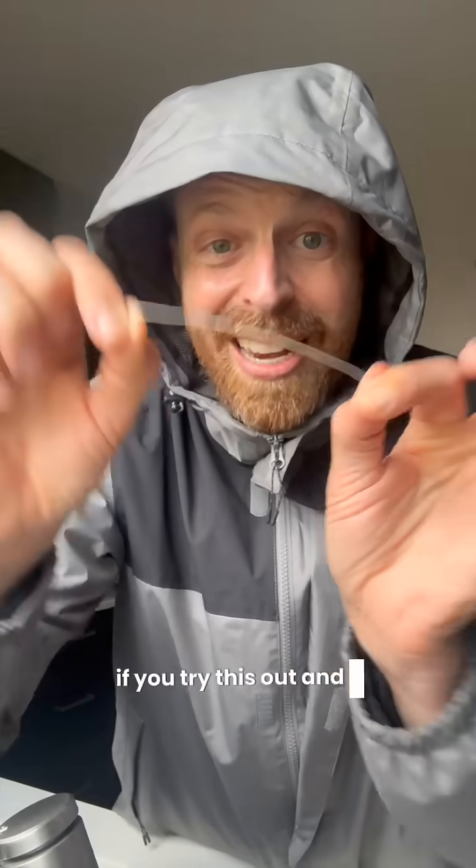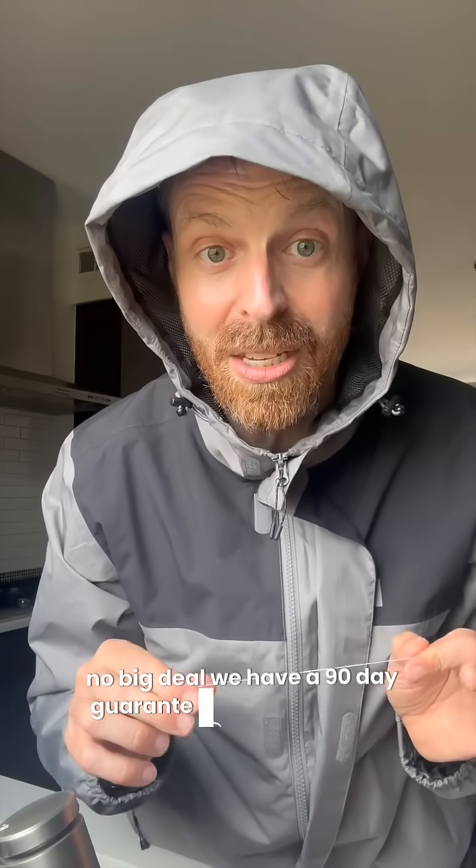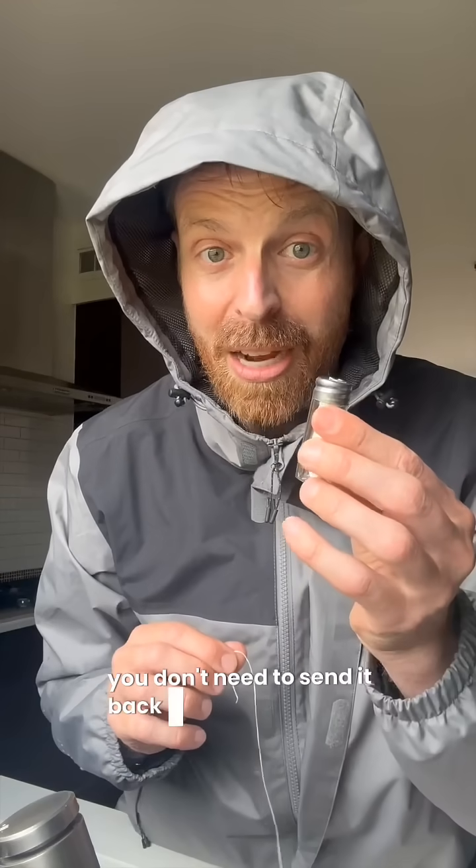If you try this out and it doesn't work for you, no big deal. We have a 90-day guarantee and you can just take the remaining amount and give it to a friend. You don't need to send it back.